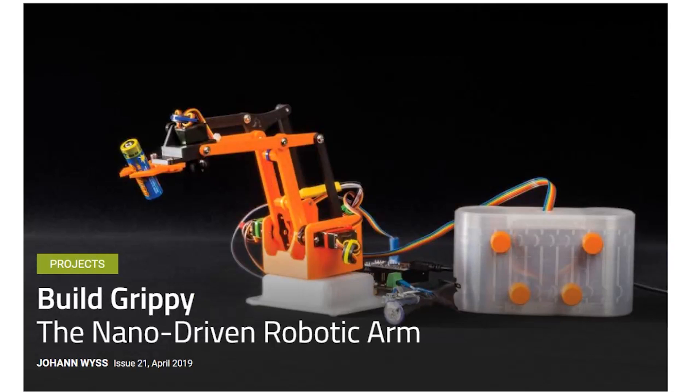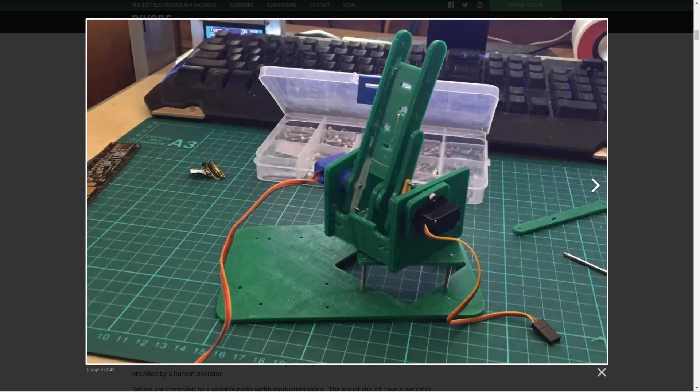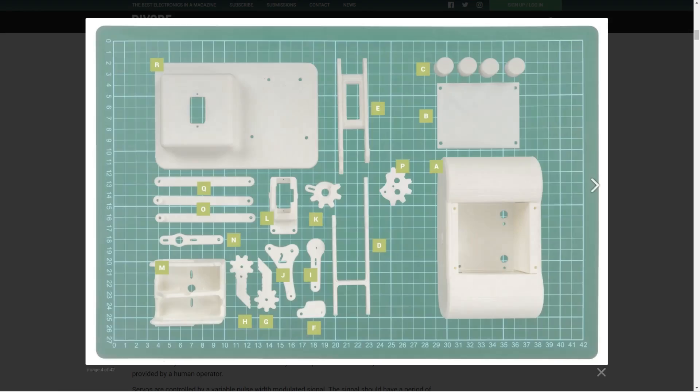From DIYO'd, there's a great guide on making your own robot arm using 3D printed parts, an Arduino Nano, servos, and a handful of other components. It's a cute design, simple enough to print and construct on a weekend, and definitely ripe for modifications.